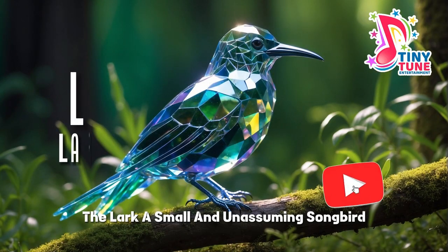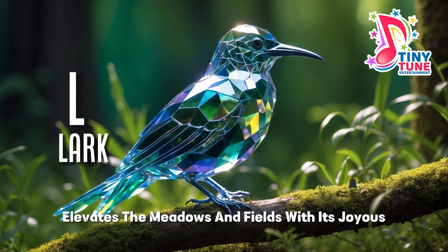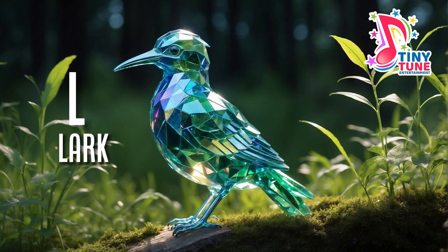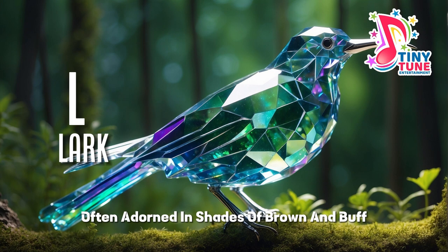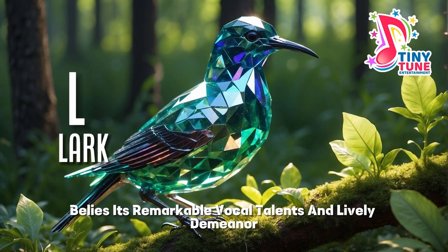L for lark. The lark, a small and unassuming songbird, elevates the meadows and fields with its joyous melodies and aerial displays. With subtle plumage often adorned in shades of brown and buff, the lark's unpretentious appearance belies its remarkable vocal talents and lively demeanor.